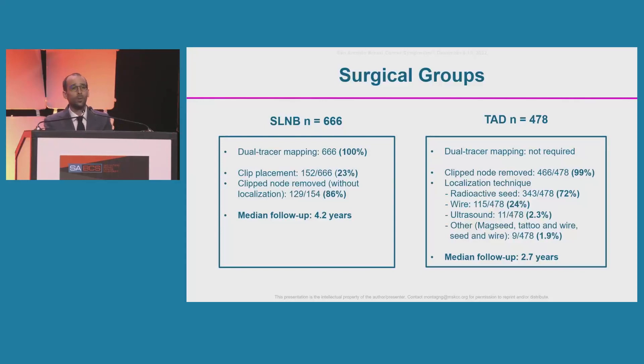In the sentinel lymph node biopsy group, all patients had dual-tracer mapping; in 23% a clip was placed at diagnosis, and removal of the clip was confirmed at surgery in 86% without localization. The median follow-up was 4.2 years. In the TAD group, dual-tracer mapping was not required; the clip node was removed in 99% of cases. Localization was performed with a radioactive seed in 72%, wire in 24%, ultrasound in 2.3%, and a combination of techniques in the remaining 1.9%. Median follow-up was 2.7 years.